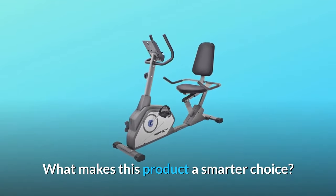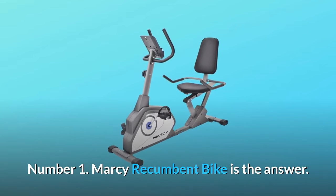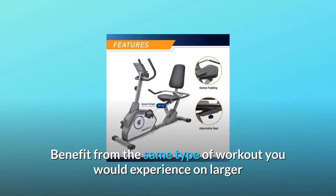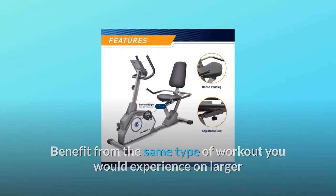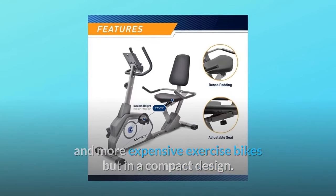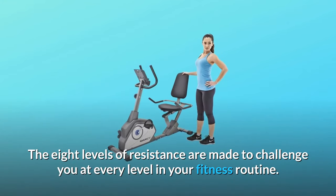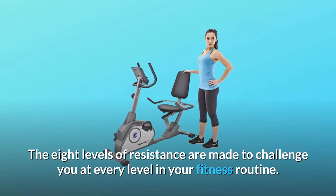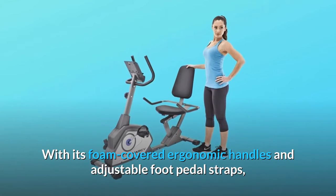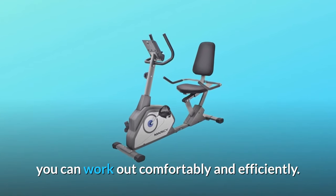What makes this product a smarter choice? Number one: the Marcy recumbent bike lets you benefit from the same type of workout you would experience on larger and more expensive exercise bikes, but in a compact design. The eight levels of resistance are made to challenge you at every level in your fitness routine. With its foam-covered ergonomic handles and adjustable foot pedal straps, you can work out comfortably and efficiently.